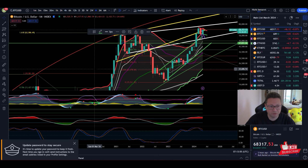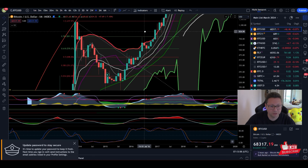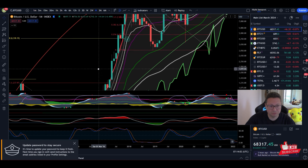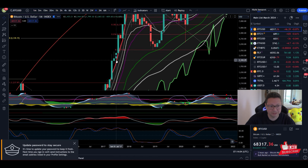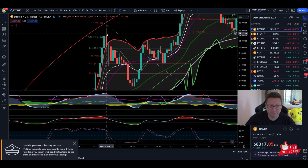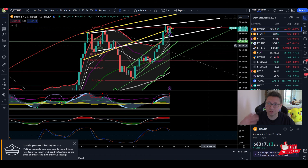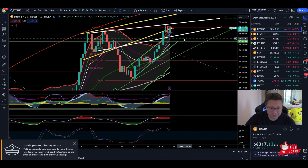Every time Bitcoin has had monthly closes above the top side of the Keltner Channels — as you can see in the past — until we closed again below, we were in a parabolic run-up. Yes, this is still possible, and time-wise it makes sense if we see straight-away continuation to the upside. But the problem is that we have right now a sell signal.